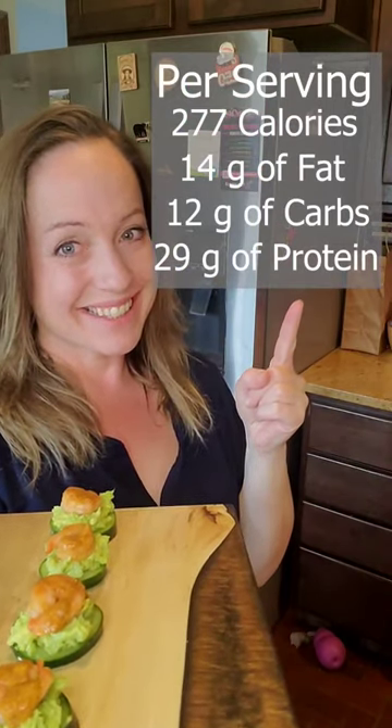The health though: 277 calories, 14 grams of fat, 12 grams of carbs, and 29 grams of protein.